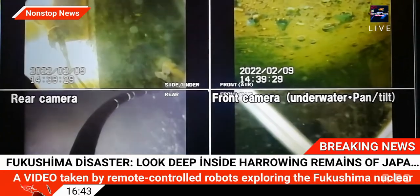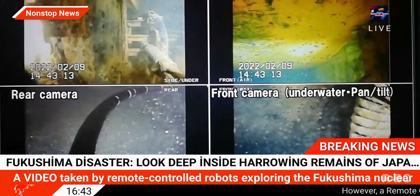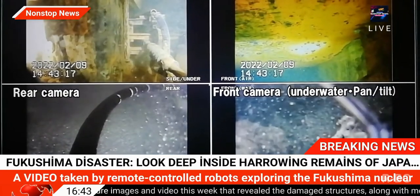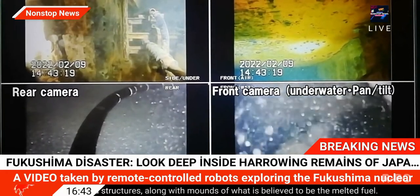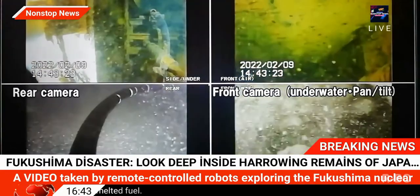A video taken by remote-controlled robots exploring the Fukushima nuclear disaster site in Japan reveals heaps of melted nuclear fuel still present inside.